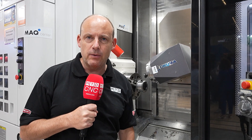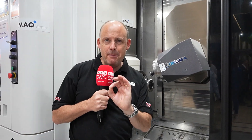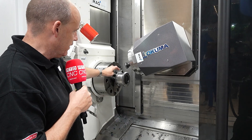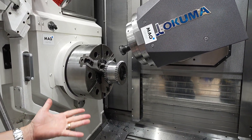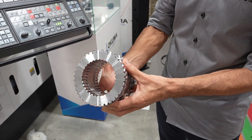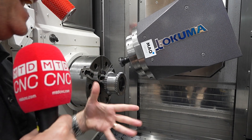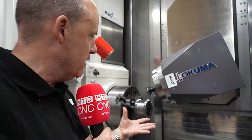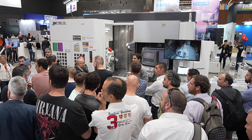Here on the Max Centre stand we're looking at an Akuma Maltus U3000, demonstrating something that's really popular right now across industry: the creation of gears on multitasking machines. This particular demonstration is showing gear hobbing and gear skiving, and they've told me how easy it is to program in the machine. All you need to add in is things like the number of teeth, the length of the gear, and the helix angle — it's so simple.